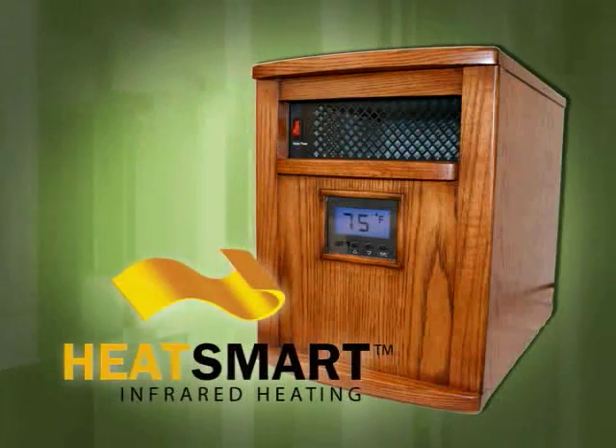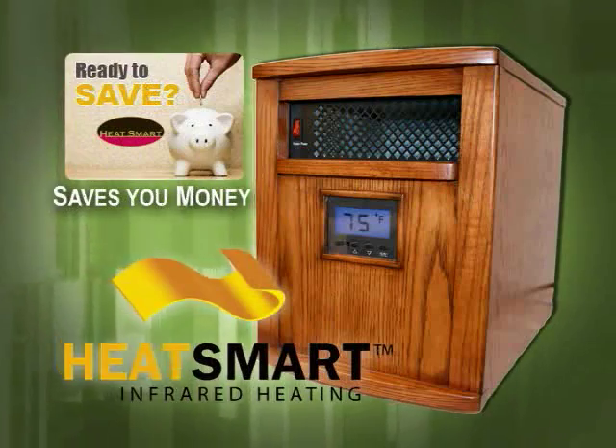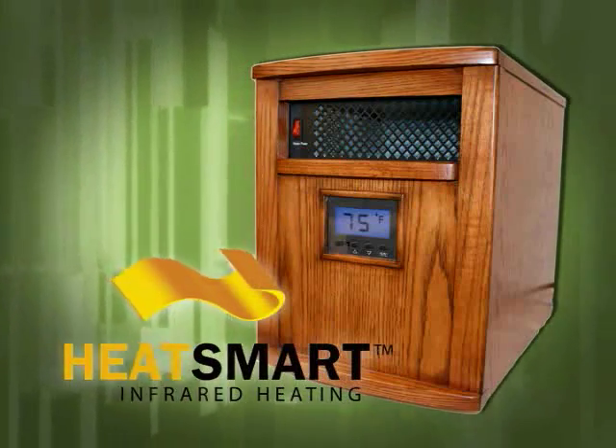National statistics show that you can save about 3% on your heating bill for every degree that you set back your thermostat. The HeatSmart Infrared Heater — easy to use, provides peace of mind, and saves you money. It's natural heat, nature's way.